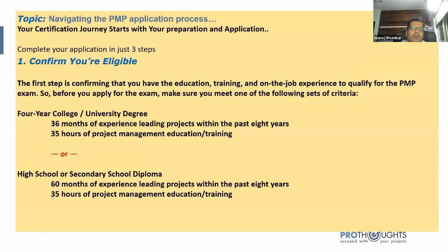Your certification journey starts with preparation and application. Step one is confirming you have the education, training, and on-job experience to qualify for the PMP exam. For a four-year college or university degree — such as a bachelor's — you need 36 months of experience leading projects within the past eight years. Even if someone has longer experience, they must show a minimum of 36 months in the application form.